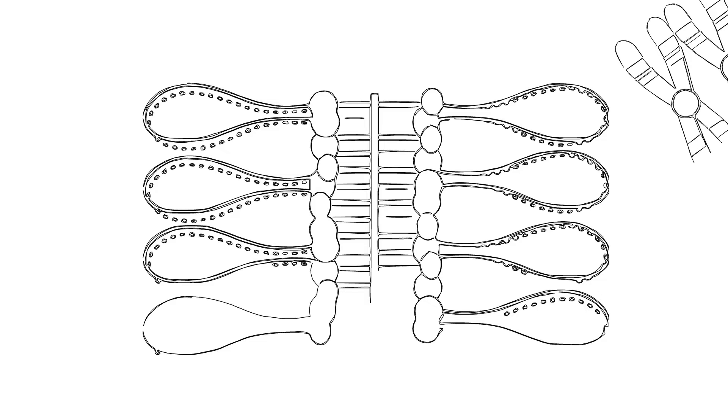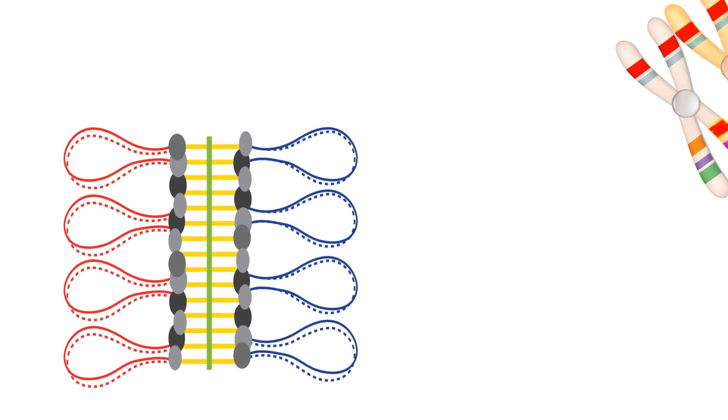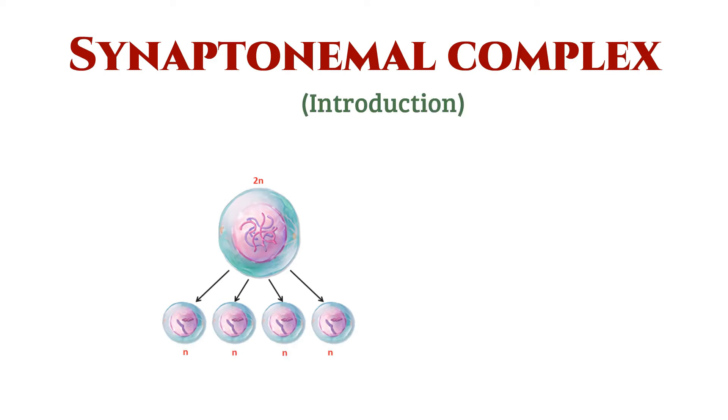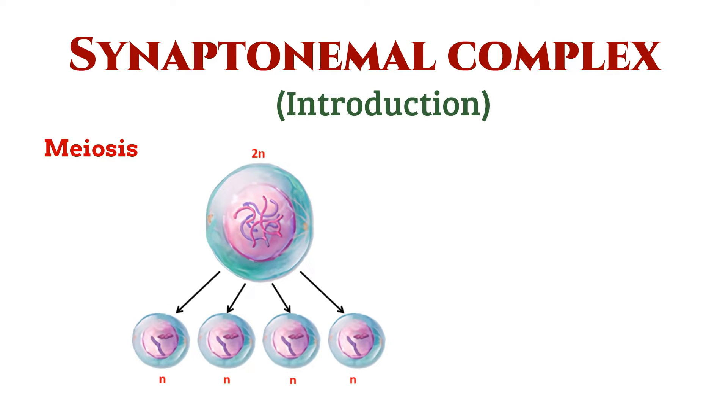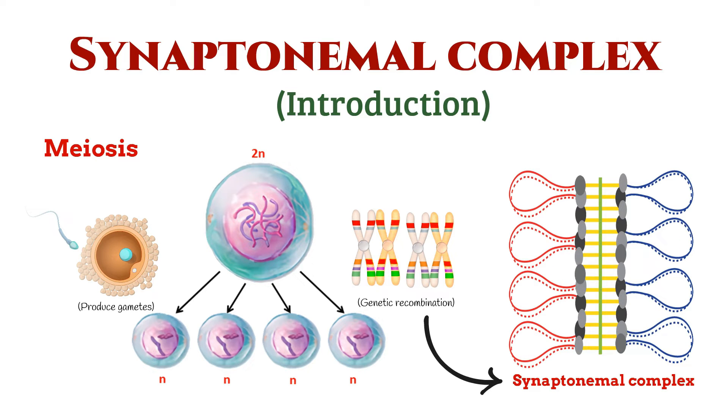Let's dive into the fascinating world of cellular biology to explore a crucial structure known as the synaptonemal complex. Stick around as we uncover its role in the intricate dance of chromosomes during meiosis — the process that gives rise to our reproductive cells — which involves a remarkable event known as genetic recombination. And at the heart of this process is the synaptonemal complex.